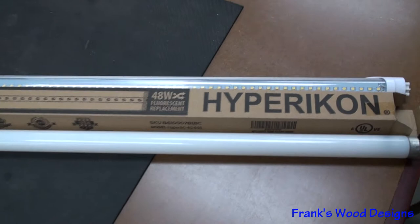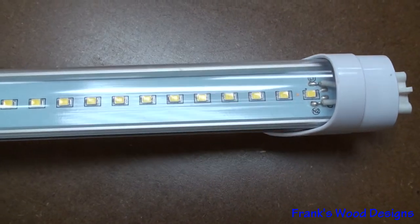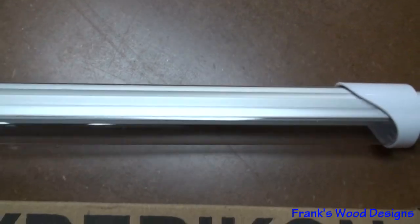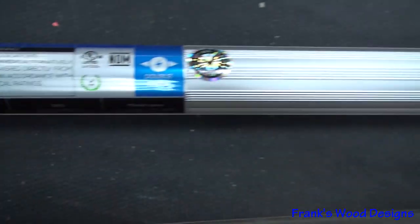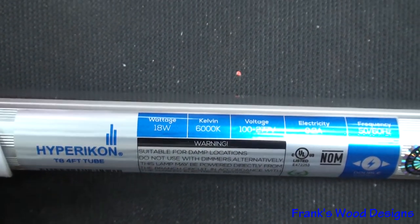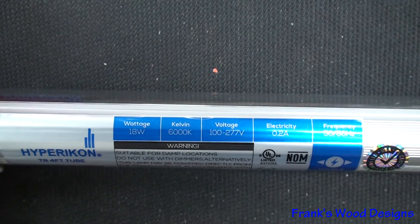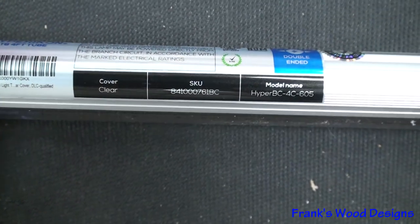Let me take the camera off the mount and get a closer shot of the light bulb. Then I'll show you the light difference in the shop — I've got the two banks of LEDs lit up right now. Here's the box it came in — here's the HyperCon. On the data plate on the side: voltage is 100 to 277, frequency is 50 to 60 Hertz, with a clear cover.